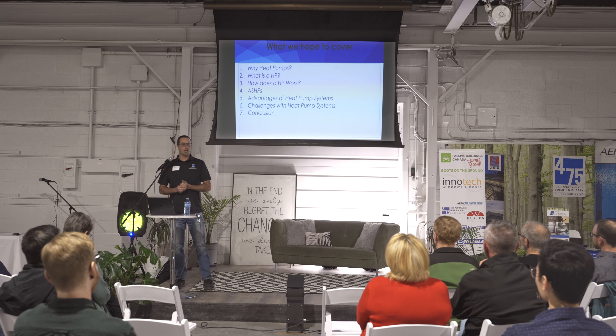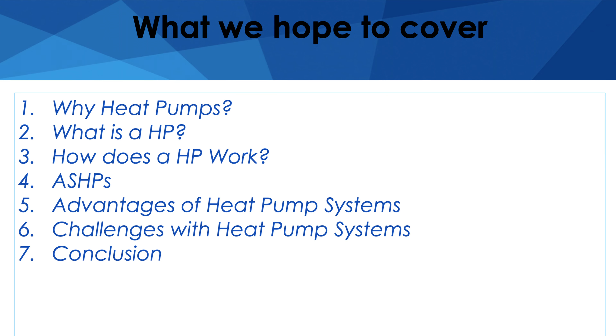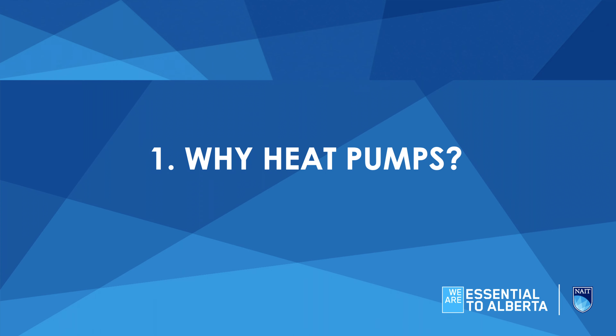My hope here is just to cover a couple things: why heat pumps, what are heat pumps, a little bit how they work, and I have a small case study where I took my house, did an energy model on it, threw it in Edmonton, Lethbridge, and High Level, and just looked at what a heat pump would do for that particular building. The energy consumption by sector in Canada is roughly a third on the building side.